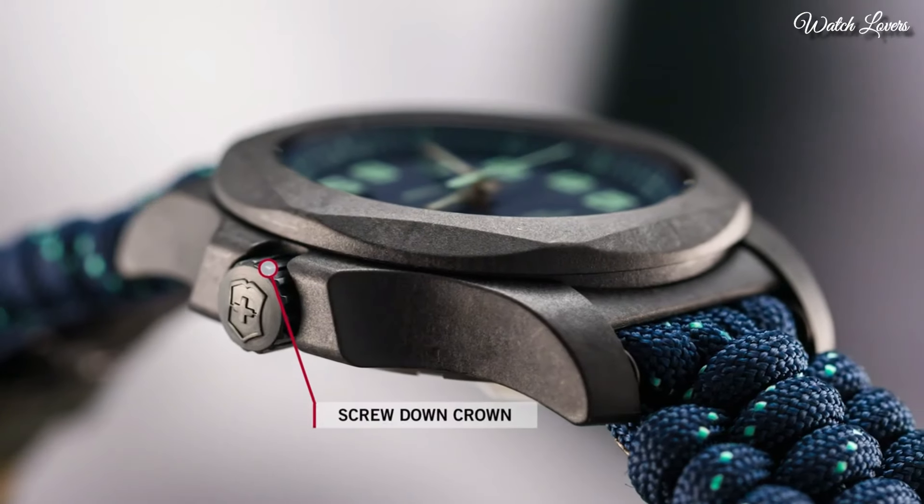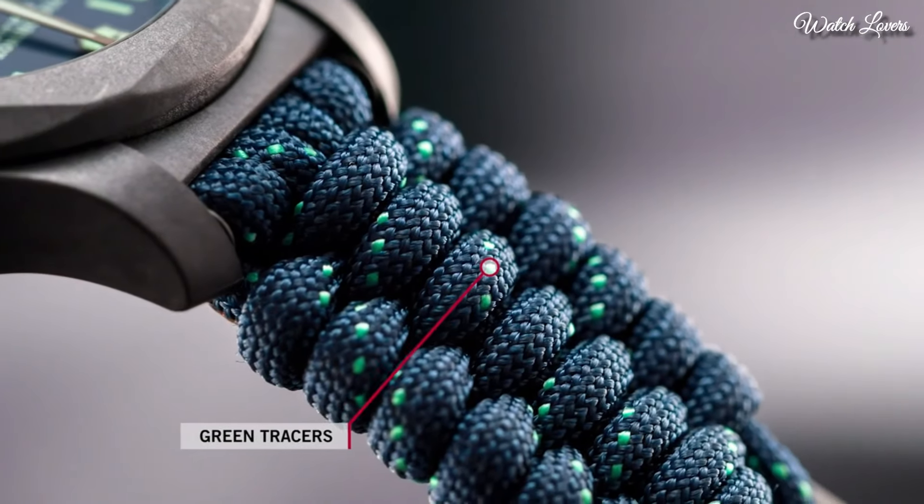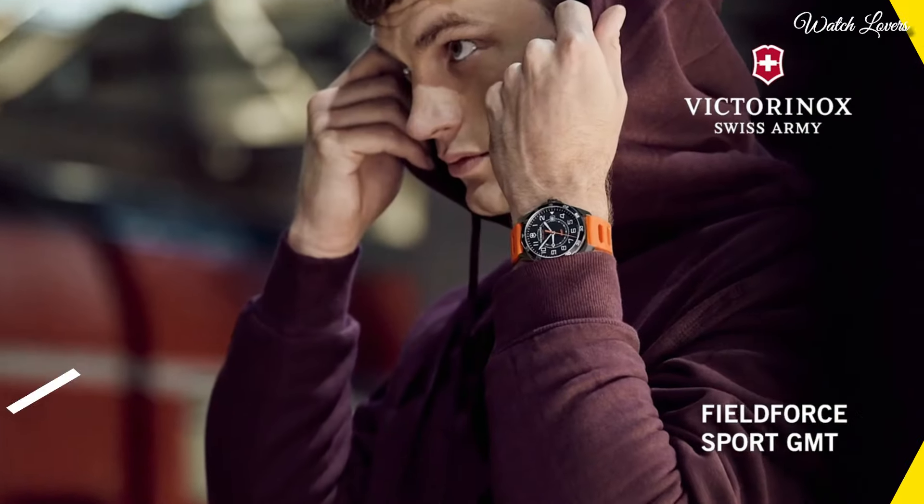Case Size 43mm, Case Thickness 13mm, Band Width 21mm. Water Resistant at 200m, 660ft. Functions: Date, Hour, Minute, Second. Casual Watch Style. Swiss Movement.